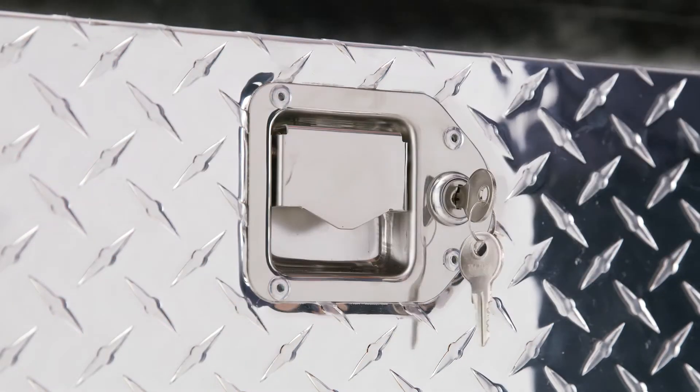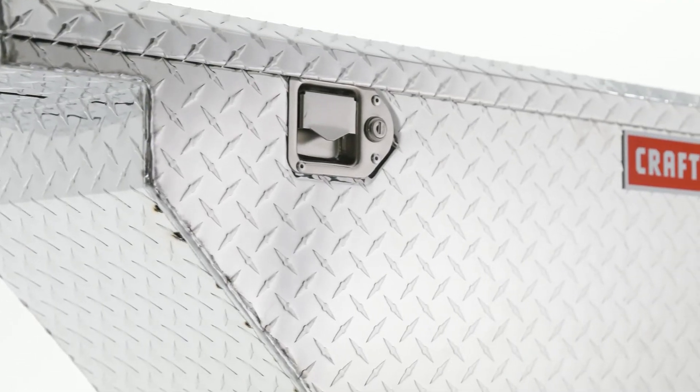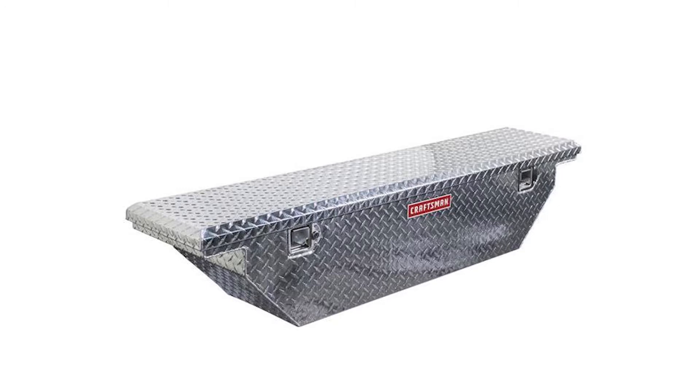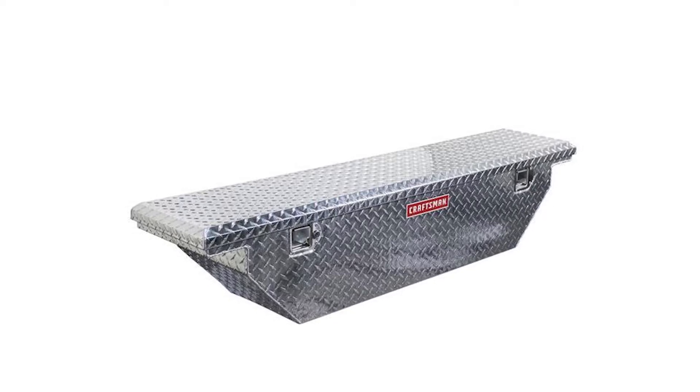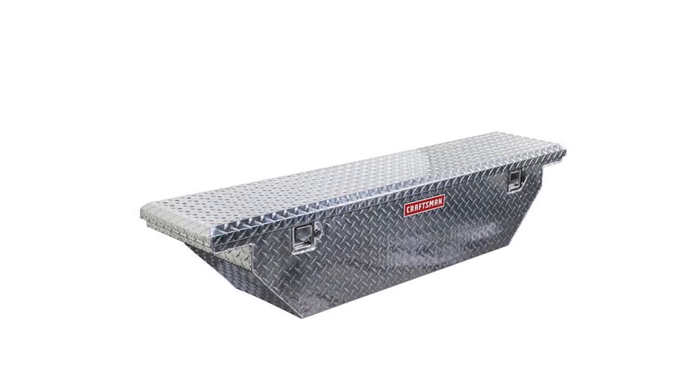Locking paddle handle latches offer easy use, and self-adjusting strikers ensure smooth operation. It's keyed for added security and made of aluminum for lasting durability. Organizing your job site essentials is easy with this Craftsman Truck Toolbox, and it's available at Lowe's.